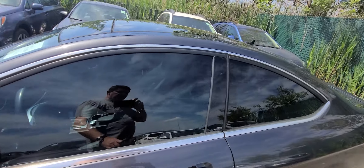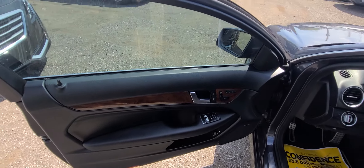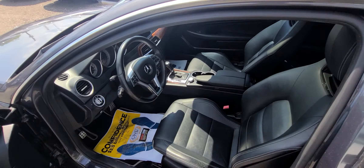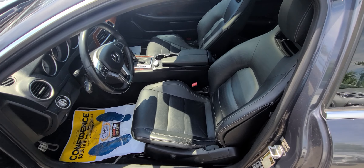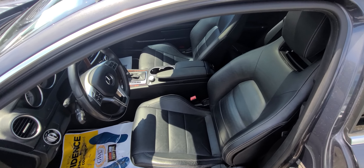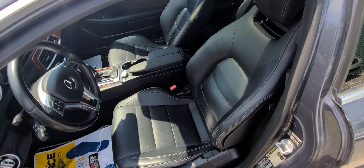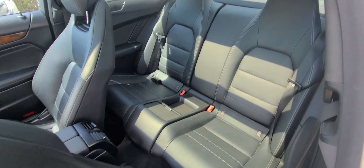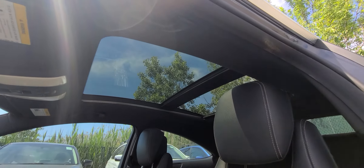We purchased this car from State Farm — it was a recovered theft. It had a few minor cosmetic blemishes. If you go on macombauto.com, right in the ad along with the 50 high-resolution photographs, you can see pictures from the insurance company showing how we bought it. Once again, this is a clean title car — not a rebuild, not a salvage.